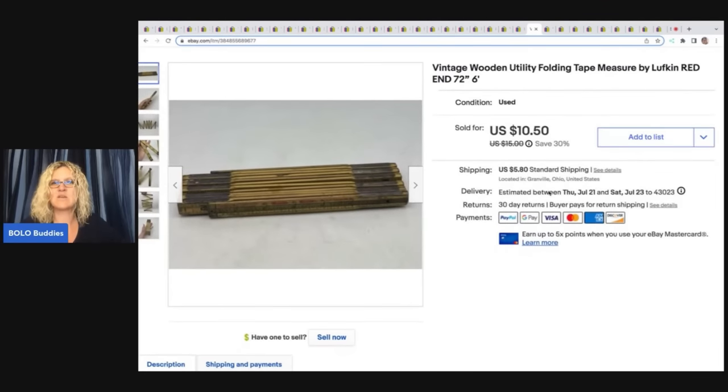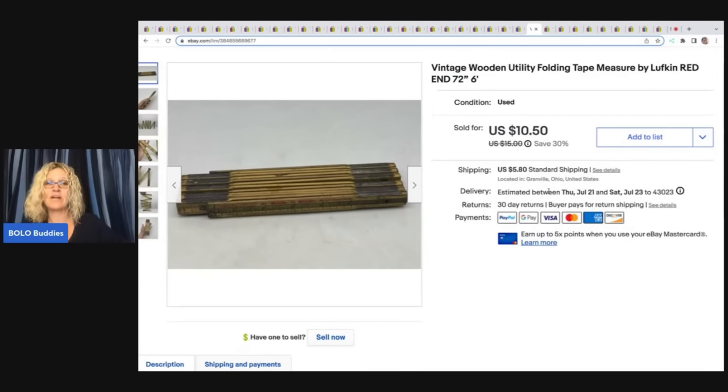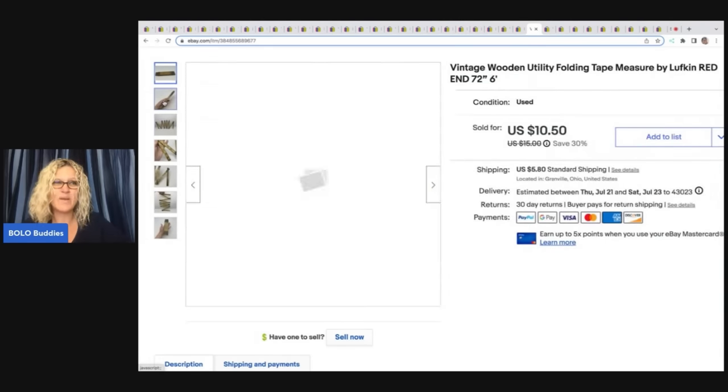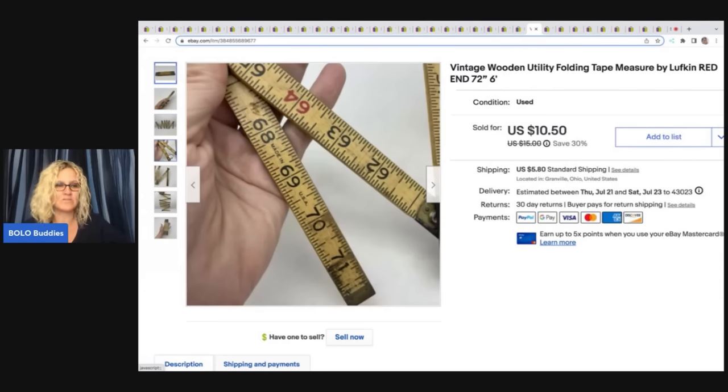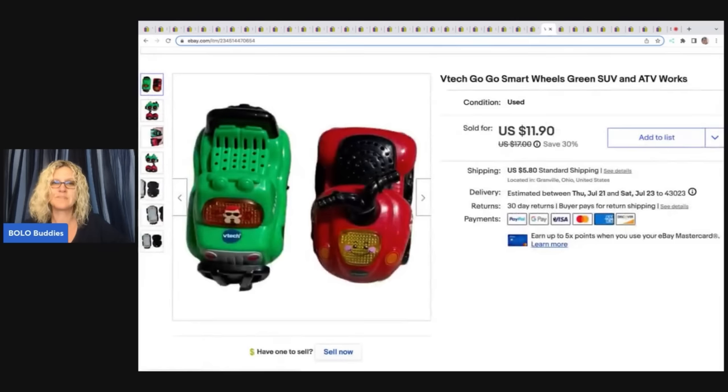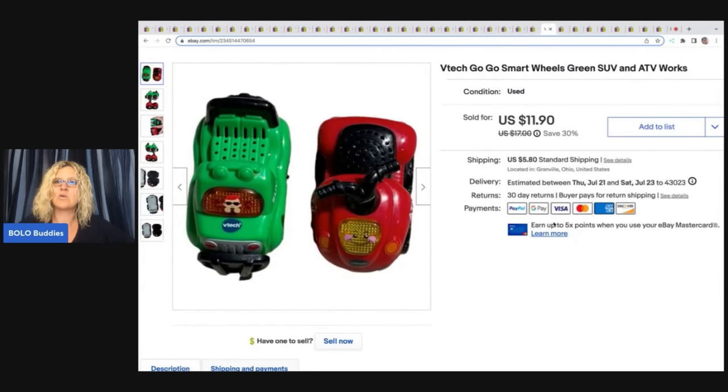The next item is this wooden utility folding tape measure. I talked about these in another video — I got three of them at a church sale and I think they were a buck each. I cannot believe how quick these sold; they're not big money but they sold quick. I figured I'd be sitting on them for years. Sold this one for a best offer of $9.05 plus shipping. These right here are the VTech Go-Go Smart Wheels — an SUV and an ATV. I got these out of the Goodwill bins and sold them for $11.90 plus shipping.